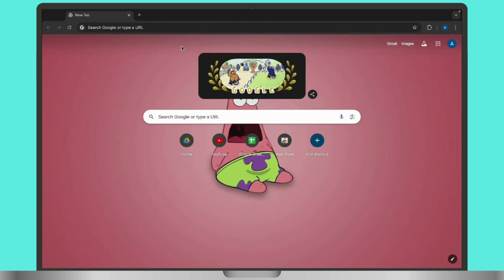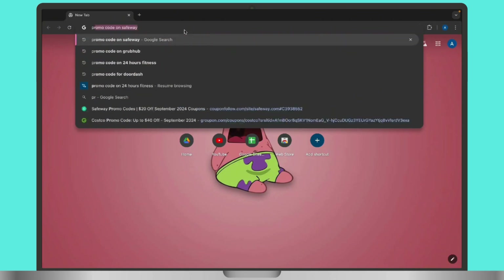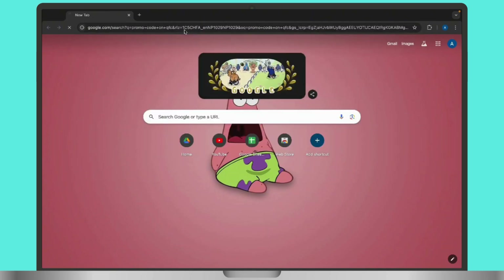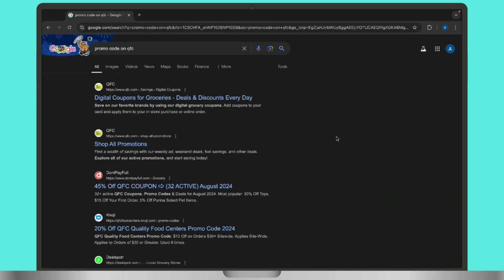First thing first, open the Google web browser and start by searching for QFC promo code or QFC discount code in the Google search address bar. This will direct you to various coupon websites and promotional offers, and you will get to see a long list of websites available on your screen.